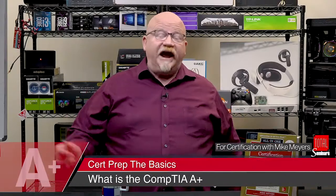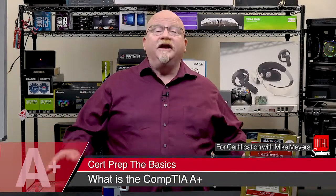Hey everybody. It's your favorite nerd, Mike Myers, answering the perennial question: what is the CompTIA A-plus?